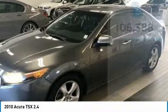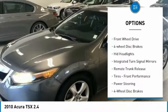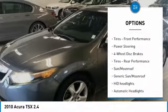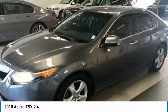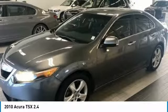Here are some of this vehicle's great options: heated mirrors, aluminum wheels, engine immobilizer, fog lamps, FWD, four-wheel disc brakes, HID headlights, integrated turn signal mirrors, remote trunk release, and front performance tires.